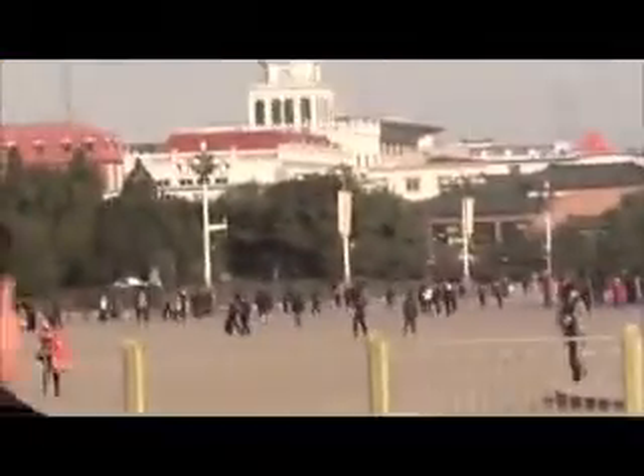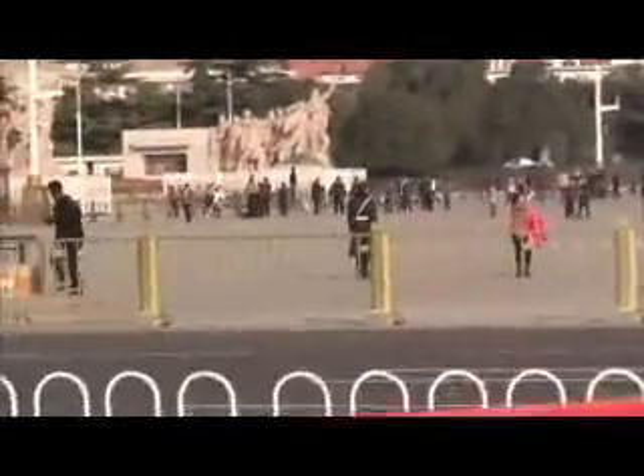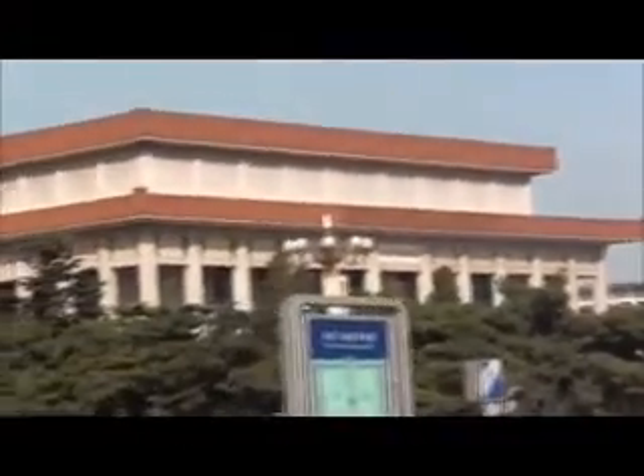This is Tiananmen Square. There's the statues I'm looking for, and that's the mausoleum of Mao Zedong.